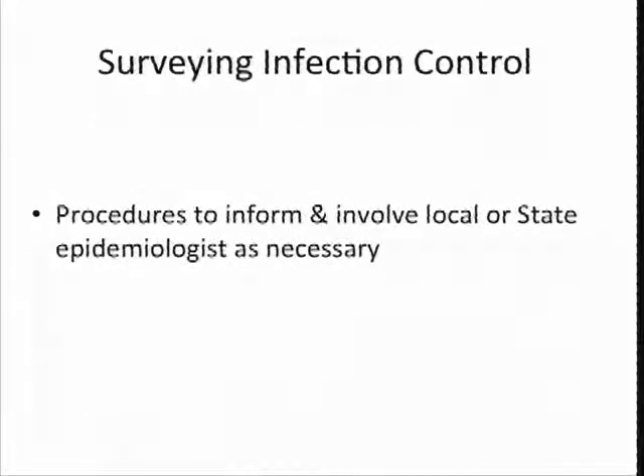What measures do you have in place to prevent those communicable disease outbreaks? And what do you do if you do have one? Do you know who to call? Do you have a policy and procedure that will involve your local or state epidemiologist as needed, or maybe your local health department? We generally expect that you will call your local county health department to help you with some things. We had a facility at one time I helped survey and they had scabies — a problem with scabies that continued to recur. We would get complaints called through the hotline.